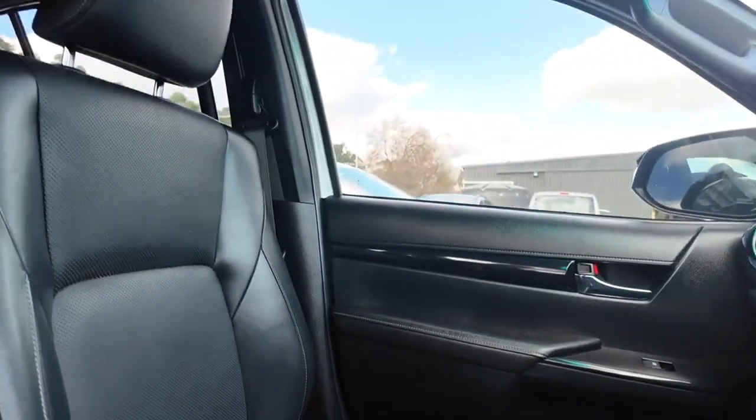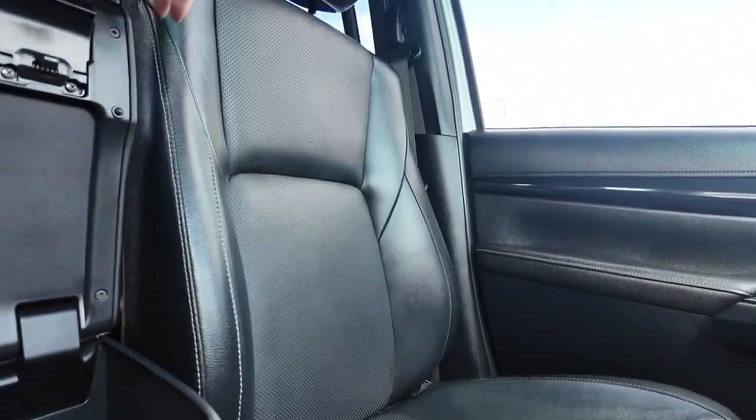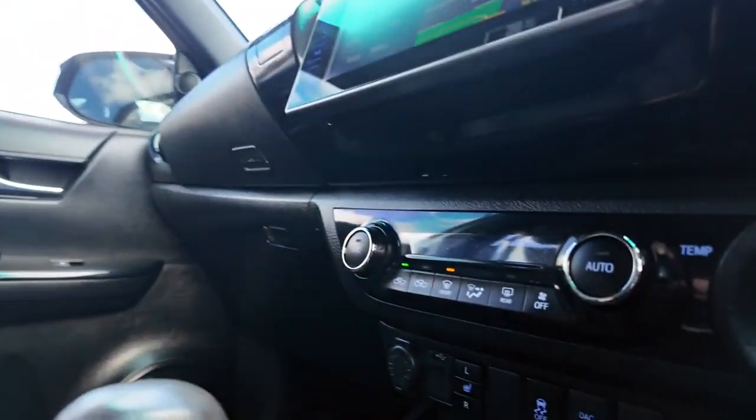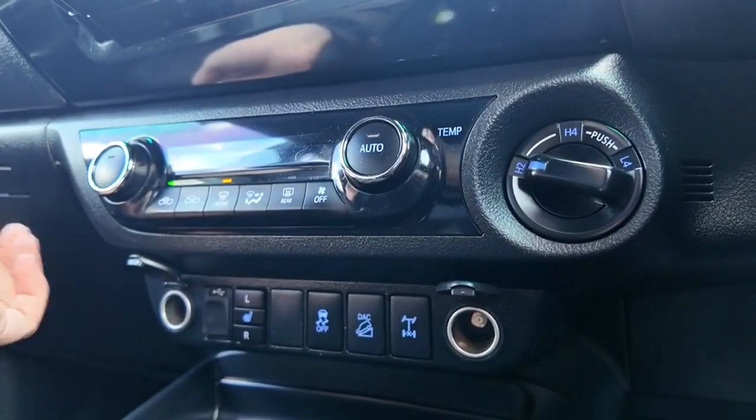Over here you've also got that center console, which does have a 220-volt power point in it. We also have two more 12-volt outlets just down here.